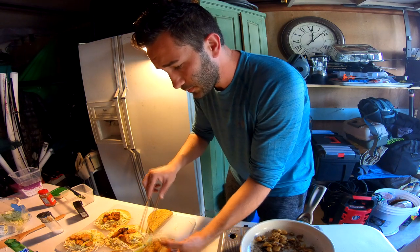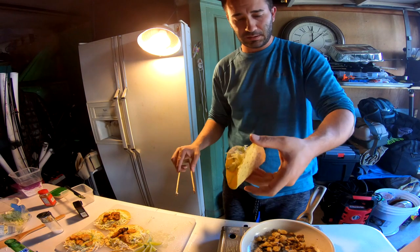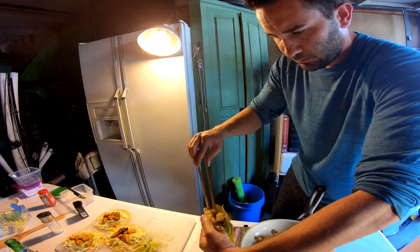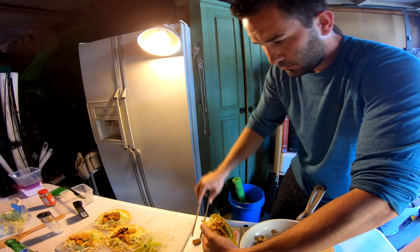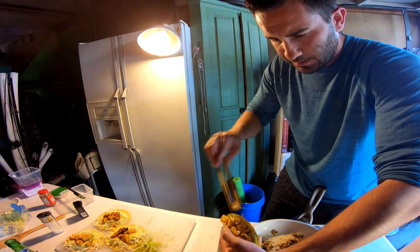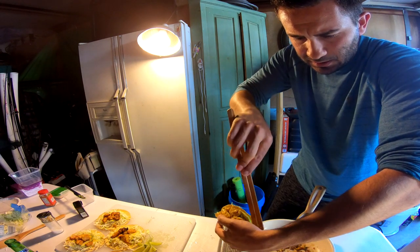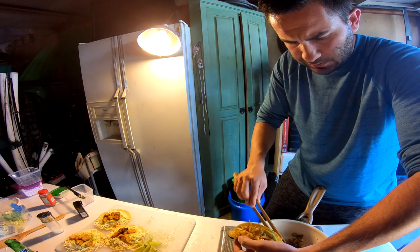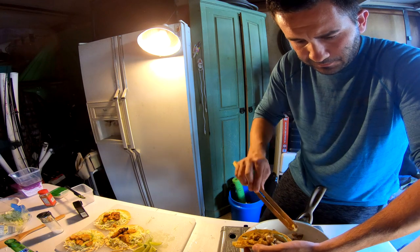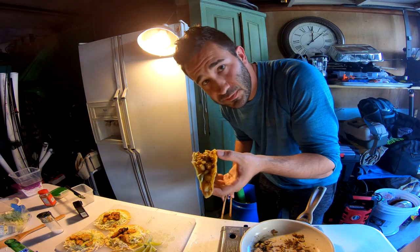That looks really good. And the last taco — this looks delicious guys, I can't wait to try this. I'm definitely encouraging you guys to go out there, fish, catch fish, cook it yourself. Don't take other people's words for it — try it yourself. You have taste buds. If you're a good cook, you can make anything taste good. So don't take other people's words for it, do it yourself.